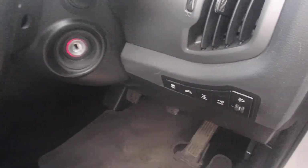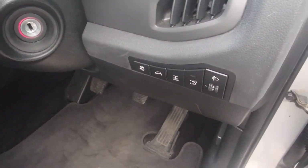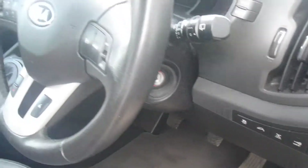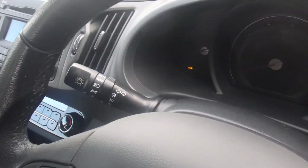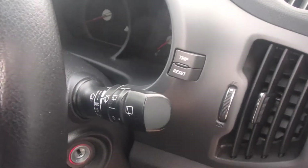There's a button for folding in the wing mirrors. It's got hill descent, 4-wheel drive diff lock, electronic stability control, cruise control, Bluetooth, steering wheel controls for the stereo, automatic lights, and automatic window wipers.